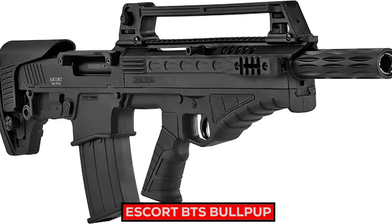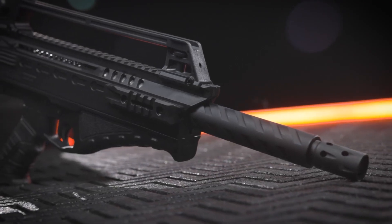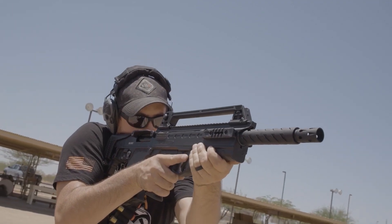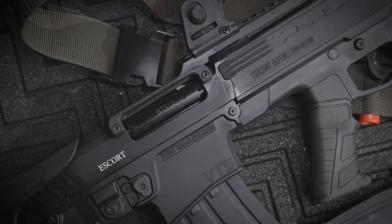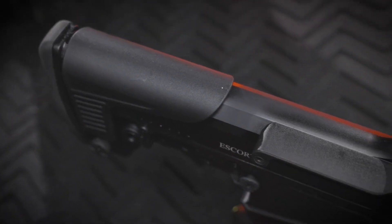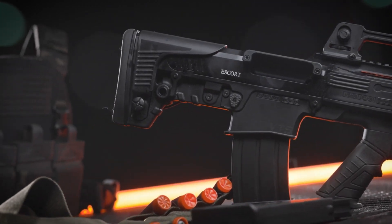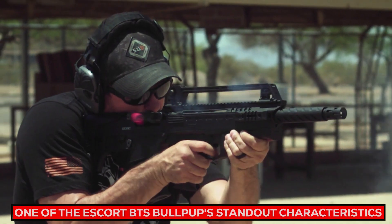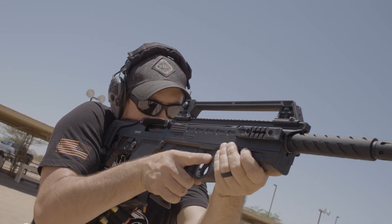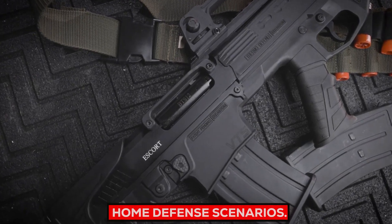Hatssan Arms developed the Escort BTS Bullpup as an innovative home defense shotgun featuring both bullpup configuration and shotgun capabilities. Produced specifically for home protection use, it provides users with powerful yet flexible defense against intruders. Its bullpup configuration allows for excellent maneuverability, and its compact size is a standout characteristic — by positioning the action and magazine behind the trigger, the design significantly shortens overall length while keeping barrel length constant, making it ideal for tight spaces.